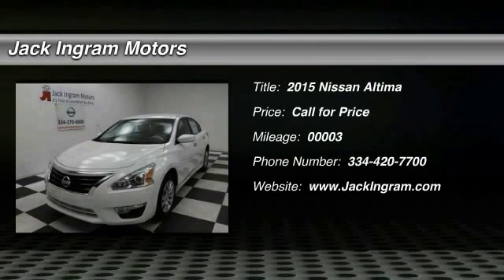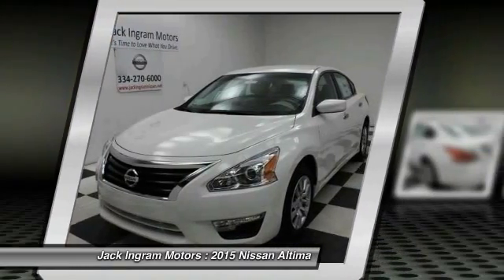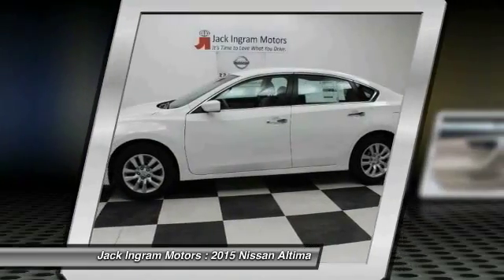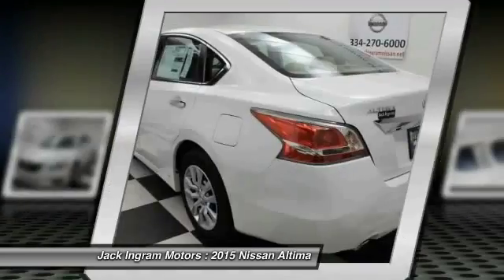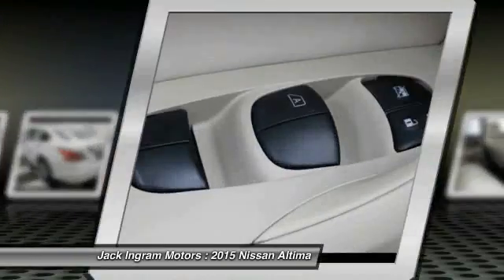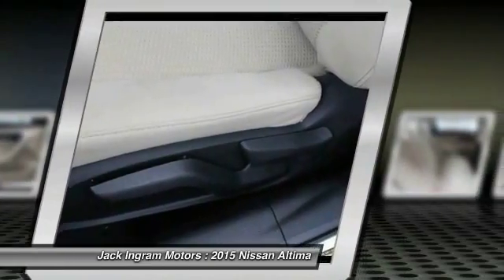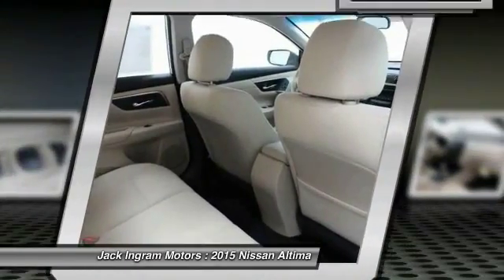The 2015 Altima. The Nissan Altima offers advanced features to make life easier, including push button ignition, which comes standard. Combine that with a powerful V6 or efficient four-cylinder engine, six standard airbags, and over 5,000 quality and performance tests, and you'll see the Nissan Altima is made to drive and built to last.